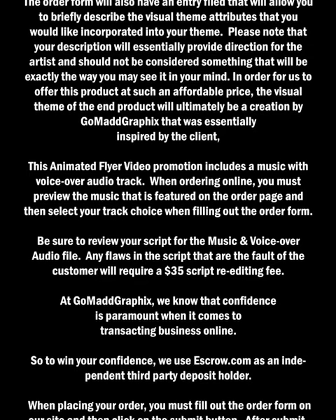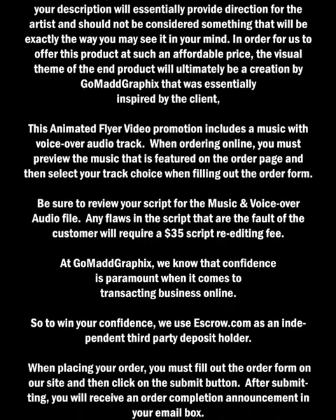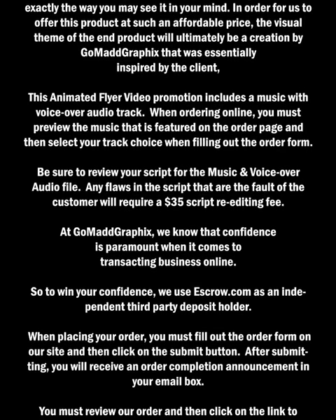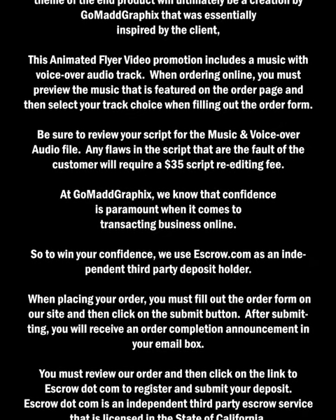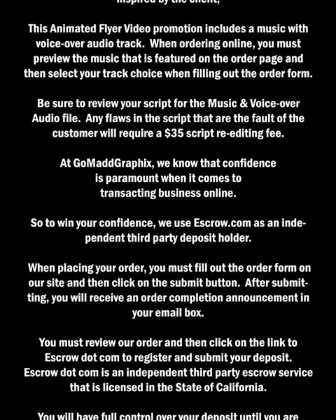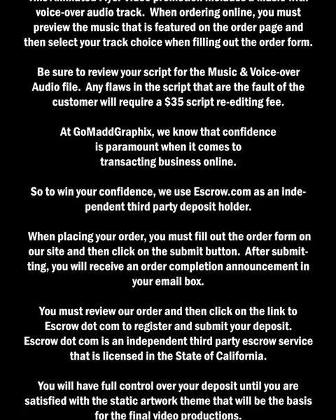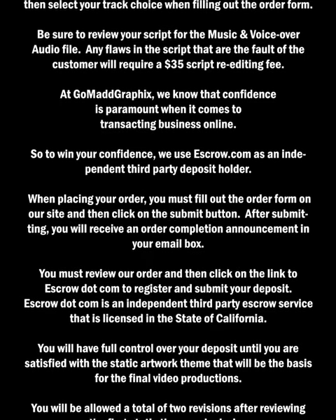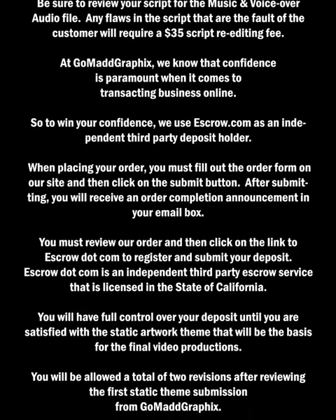At Gomad Graphics, we know that confidence is paramount when it comes to transacting business online. So to win your confidence, we use escrow.com as an independent third-party deposit holder. When placing your order, you must fill out the order form on our site and then click on the submit button. After submitting, you will receive an order completion announcement in your email box. You must review your order and then click on the link to escrow.com to register and submit your deposit. Escrow.com is an independent third-party escrow service that is licensed in the state of California. You will have full control over your deposit until you are satisfied with the static artwork theme that will be the basis for the final video productions.